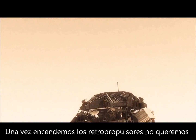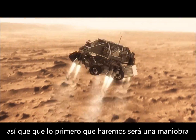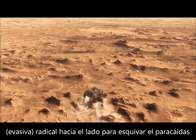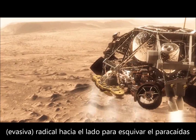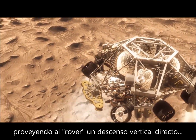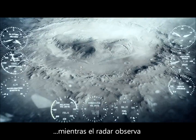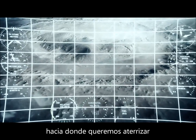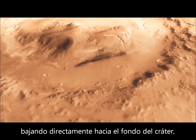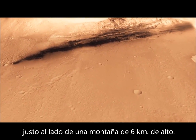Once we turn those rocket motors on, if we don't do something, we're just going to smack right back into the parachute. So the first thing we do is make this really radical diverter maneuver — we fly off to the side, diverting away from the parachute, killing our horizontal and vertical velocity, getting the rover moving straight up and down so it can look at the surface with its radars and see where we're going to land. Then we head straight down to the bottom of a crater, right beside a six-kilometer high mountain.